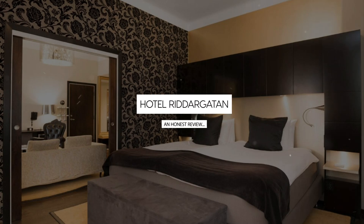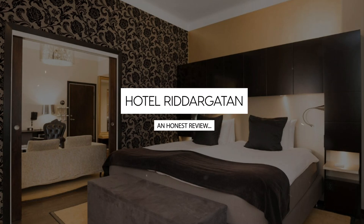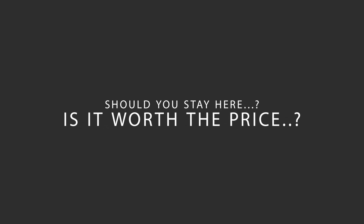Today, we're diving deep into a review of Hotel Redargeton, located in Stockholm, Sweden. Let's find out if this hotel lives up to its reputation, and if you should stay there.